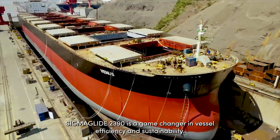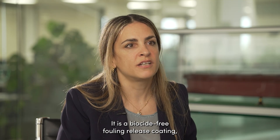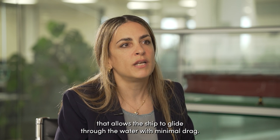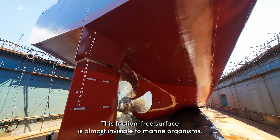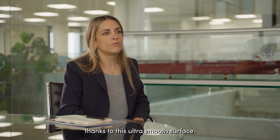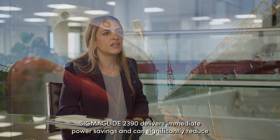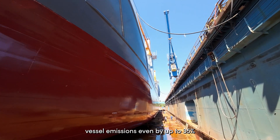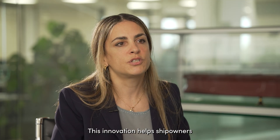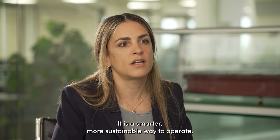Sigma Glide 2390 is a game-changer in vessel efficiency and sustainability. It is a biocide-free fouling release coating which provides a very low-friction hull surface that allows the ship to glide through the water with minimal drag. This friction-free surface is almost invisible to marine organisms, making it impossible for them to attach. Thanks to this ultra-smart surface, Sigma Glide 2390 delivers immediate power savings and can significantly reduce vessel emissions by up to 35% compared to traditional antifoulings. This innovation helps ship owners stay ahead of IMO emission reduction targets — it is a smarter, more sustainable way to operate.